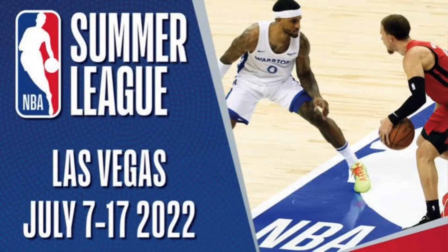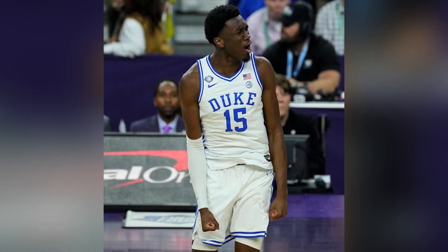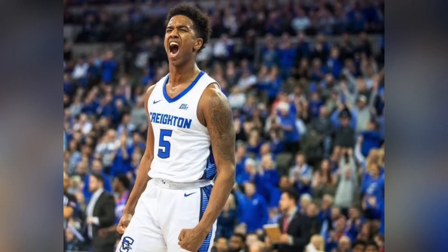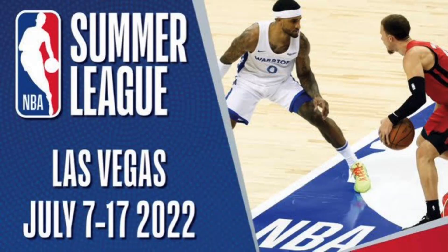This is the ultimate Charlotte Hornets summer league preview. First, let's familiarize you guys with the Hornets summer league roster. The roster consists of Nick Richards, Mark Williams, Bryce McGowans, LiAngelo Ball, Justin Minaya, Scotty Lewis, Jaylen Crutcher, JT Thor, Cameron McGriff, Kai Jones, LJ Figueroa, Brady Manek, Tyson Alexander, and Isaiah Whaley.